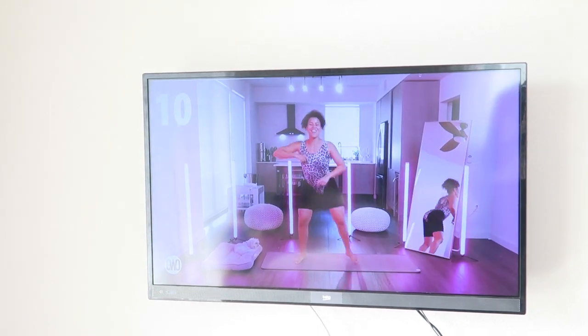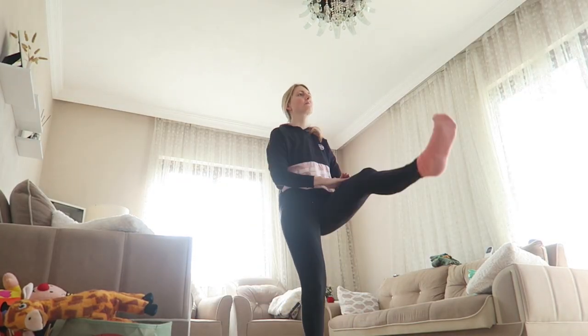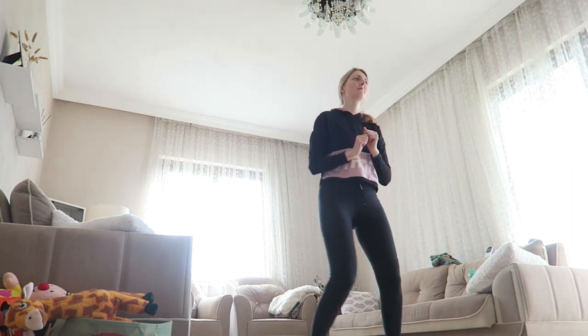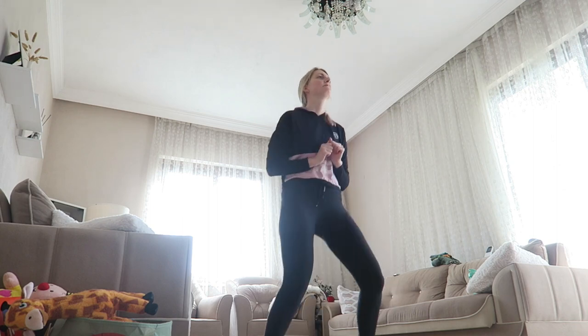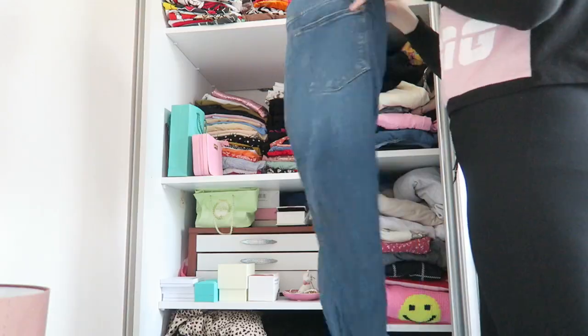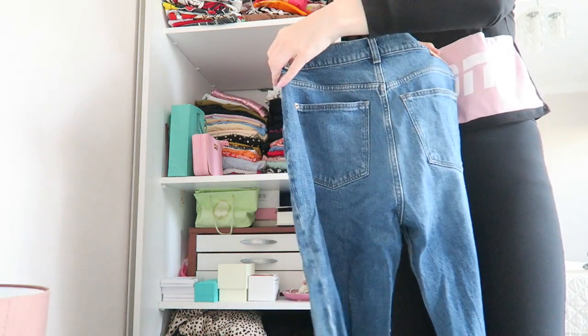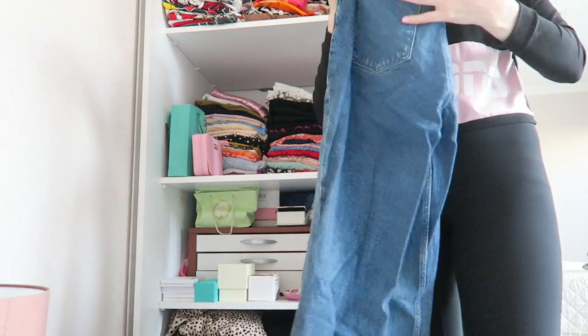Bear with me, I look absolutely awful working out — oh my gosh, I can't believe I share this with you. But yes, this is me trying to do a workout, and after that I'm feeling a lot better. Then I'm choosing my outfit — I love my loungewear, don't get me wrong, but wearing proper jeans makes me feel a bit better.